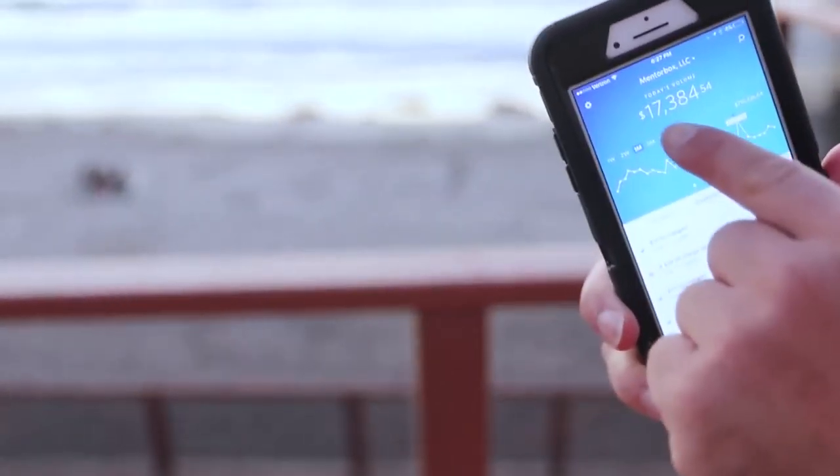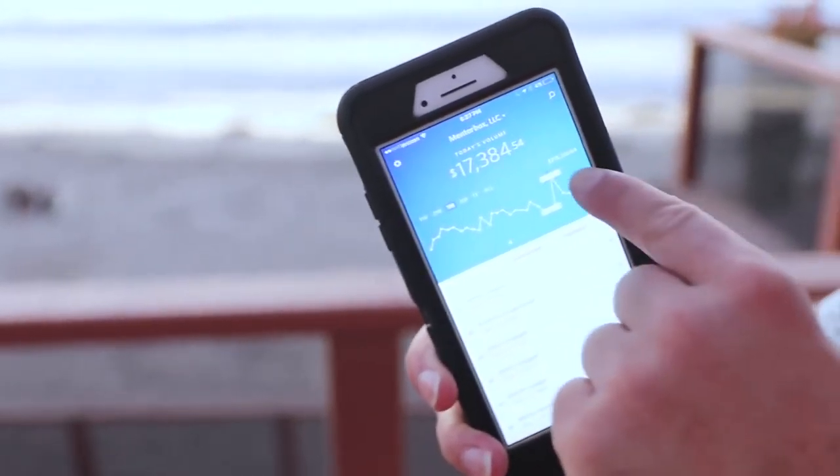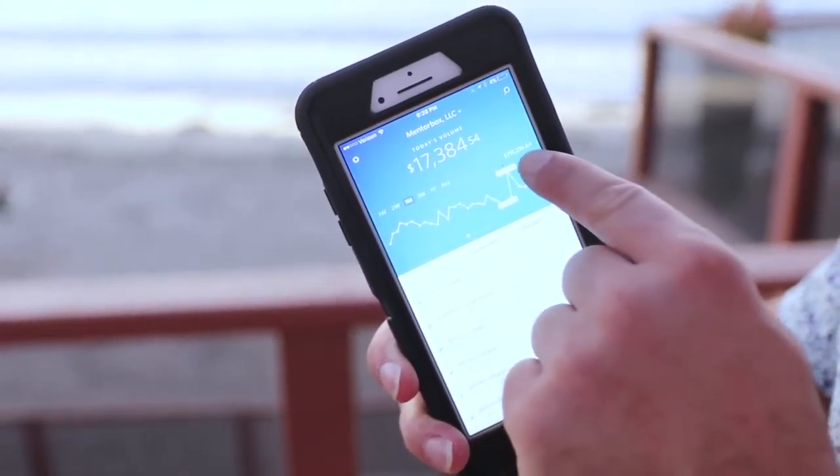One of my companies made $17,384 today alone, and $715,000 in the last month selling simple household items. You know I like books — that's how much I sold in books.